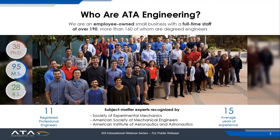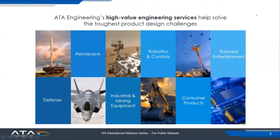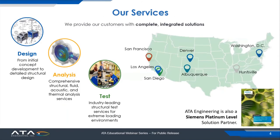We have subject matter experts here at ATA that have been recognized by a number of prestigious professional societies worldwide. ATA provides high-value engineering services to help our customers solve the toughest product design challenges. The principal areas where we work are in space and aerospace, defense, robotics and controls, industrial and mining equipment, themed entertainment, and consumer products. We provide these services worldwide from our offices across the United States. Our headquarters office is in San Diego, California.